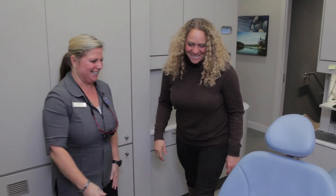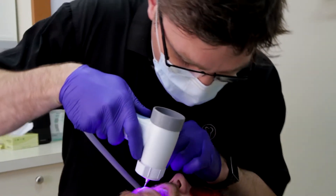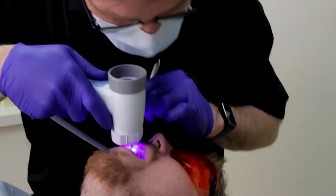Georgia Dental offers a wide array of services — from your standard cleaning with a hygienist, to checking for oral cancer on a yearly basis during six-month routine checkups. We're also starting to get into sleep medicine, or sleep dentistry, and we do implants in this office.